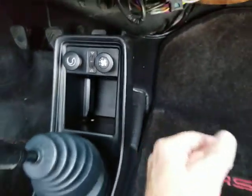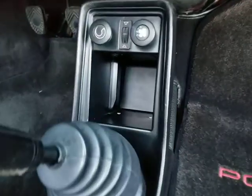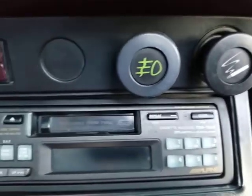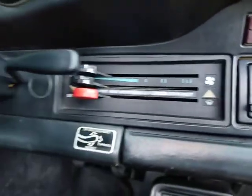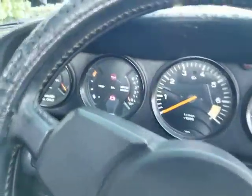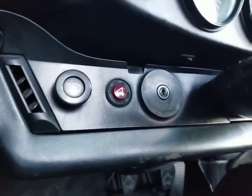It blows cold. It doesn't blow ice cold like a brand new car, but it does work and turns on — it blows cold air, colder air I should say. The knobs look excellent. It's got the cigarette lighter, the hazards — everything here works. Turn signals work. Horn works.